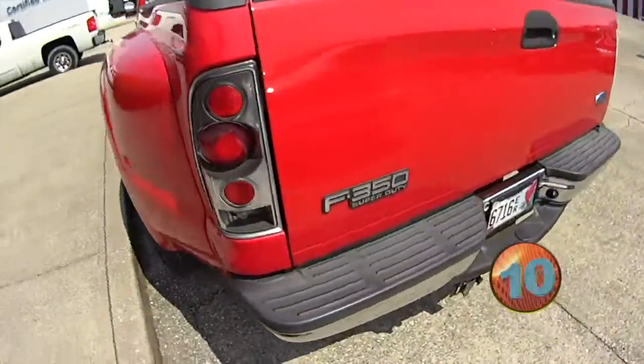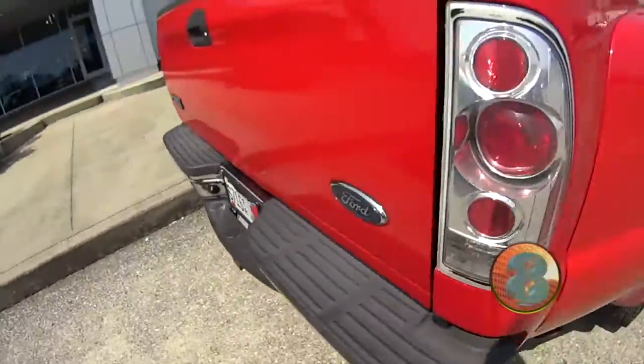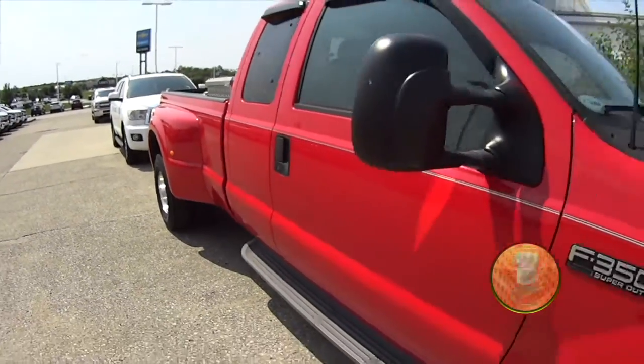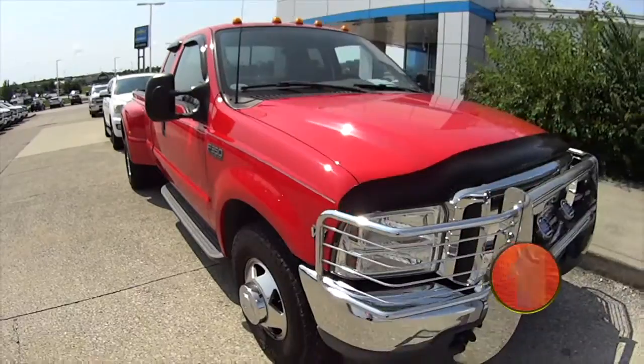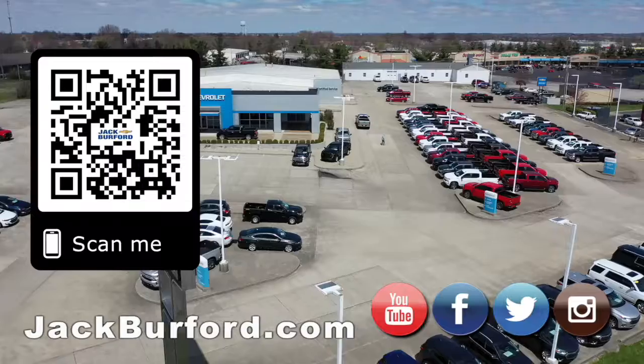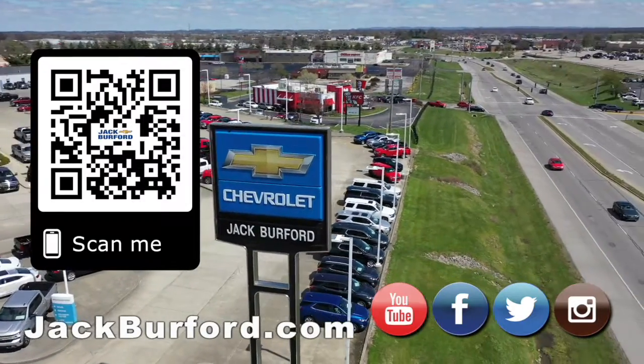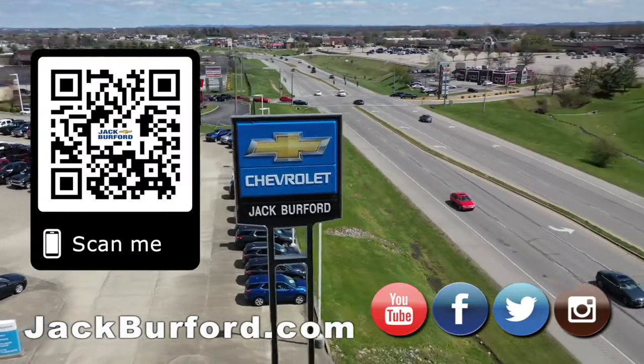Tell them you want this one. Nice. Really, really nice. This is a find right here, folks. Why would you buy a vehicle anywhere else? Make sure to visit us at jackburford.com and subscribe to our YouTube channel.